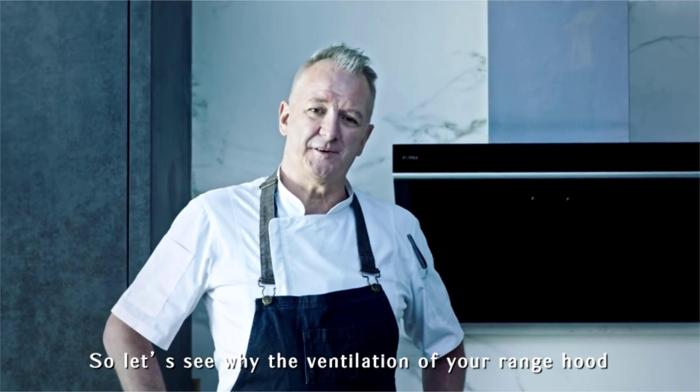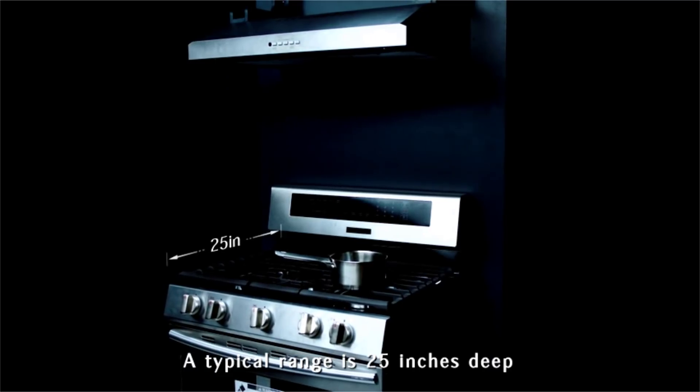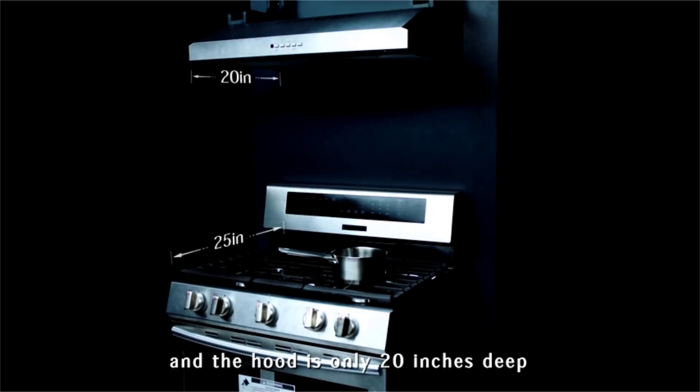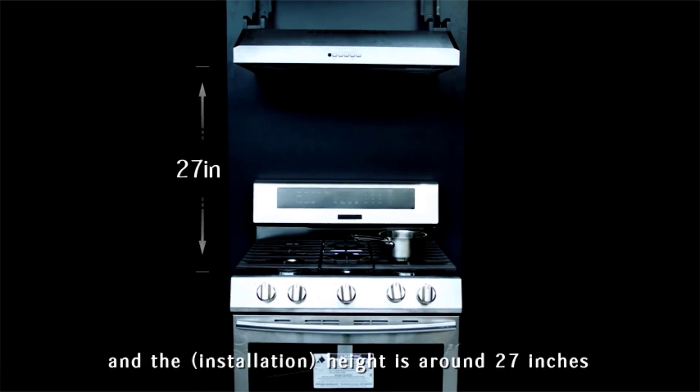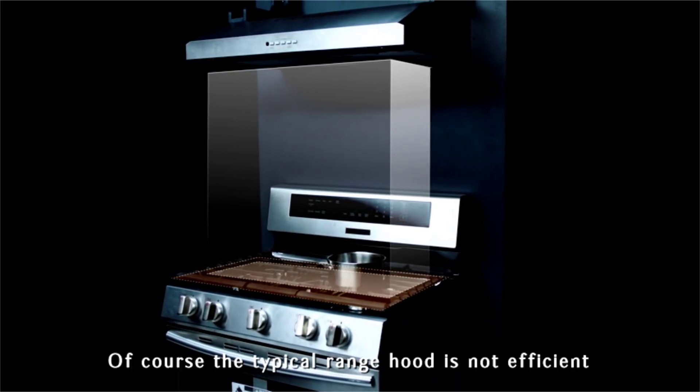A typical range is 25 inches deep and the hood is only 20 inches deep, and the height is around 27 inches. Of course, the typical range hood is not efficient and releases odors and steam into the kitchen environment.